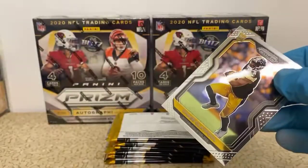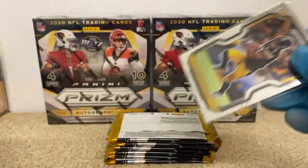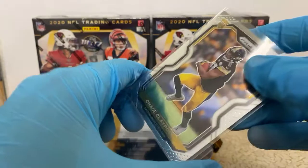Haven't seen any green pulsars yet, so we should hopefully have two more and the auto in this box. Maybe we've got some good things coming.